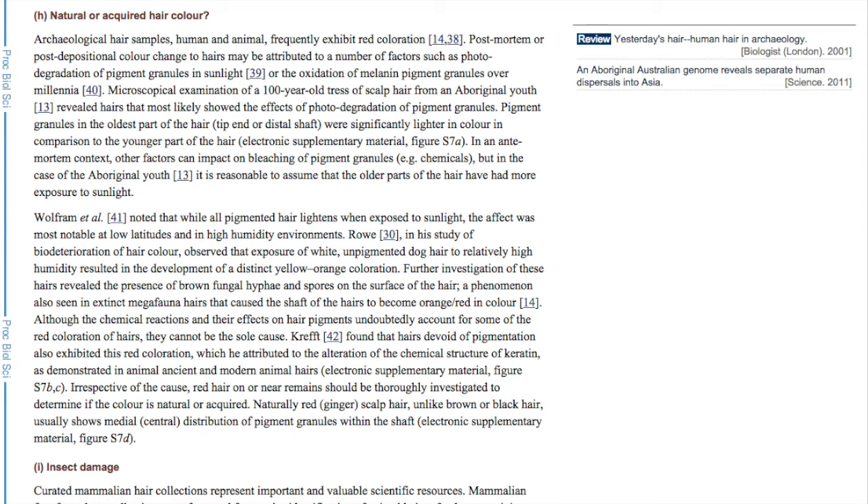Irrespective of the cause, red hair on or near remains should be thoroughly investigated to determine if the color is natural or acquired. Naturally red scalp hair, unlike brown or black hair, usually shows medial, central distribution of pigment granules within the shaft.